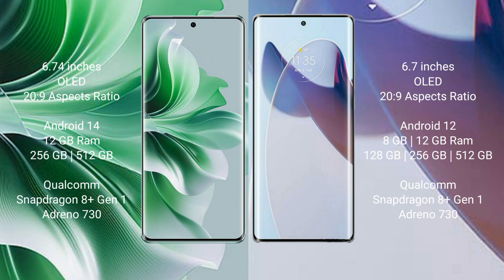Oppo Reno 11 Pro comes with 12GB RAM and 256GB or 512GB internal storage, with a Qualcomm Snapdragon 8 Gen 1 processor and Adreno 730 GPU.